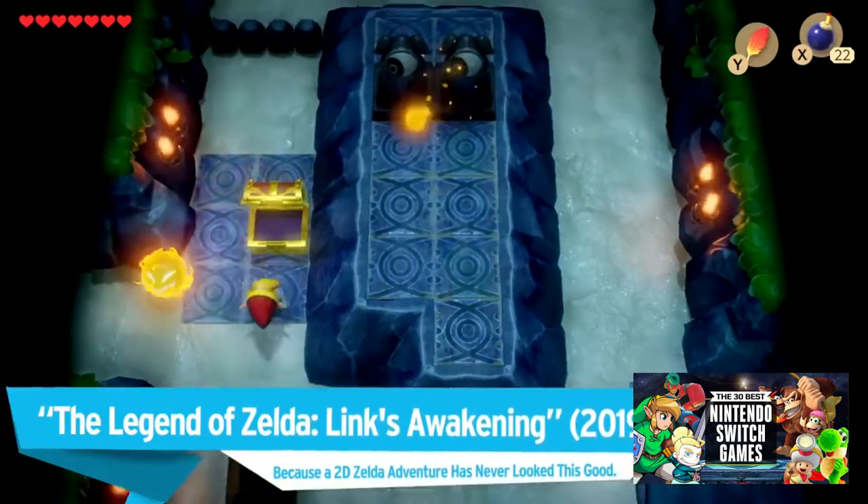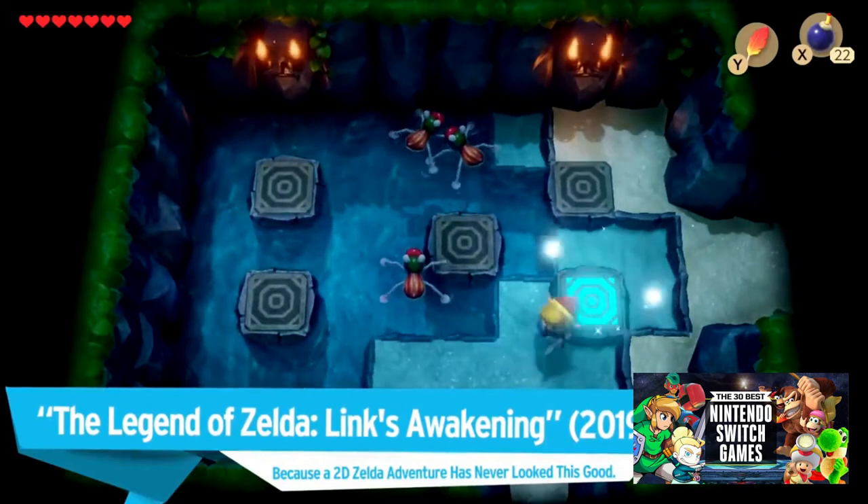The Legend of Zelda: Link's Awakening also deserves a mention, because a 2D Zelda adventure has never looked this good.